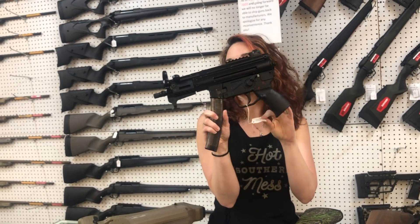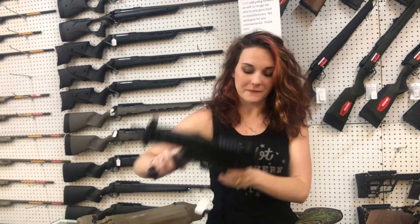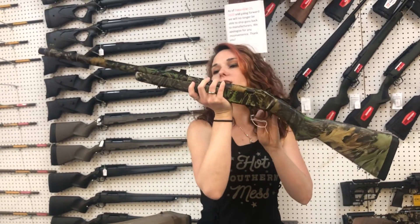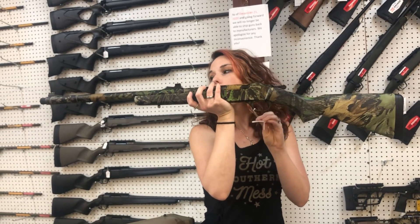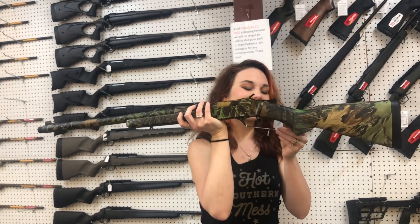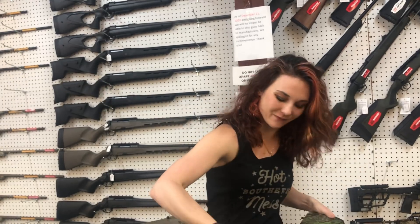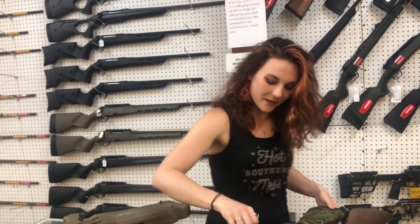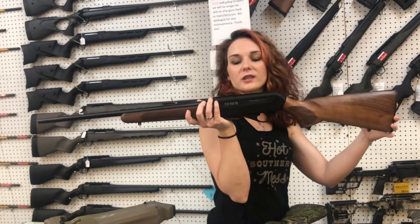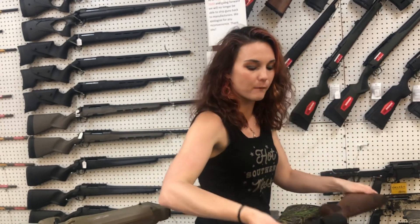PTR Baby KT threaded barrel — she's going to be $1,550. Henry single shot 12 gauge — this is their turkey model. Upgraded fiber optic sights, external choke in the camo, y'all — she's going to be $510. That gun is pretty. CZ 512 — this is their semi-auto .22 Mag. She's going to be $545, y'all.